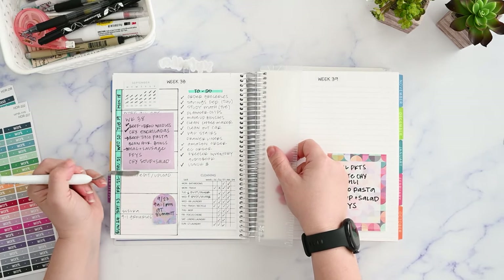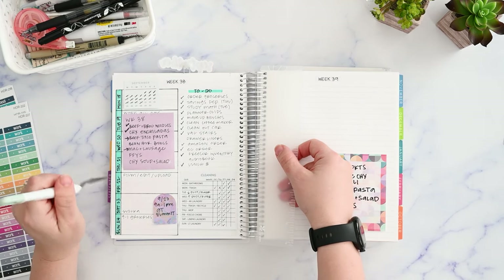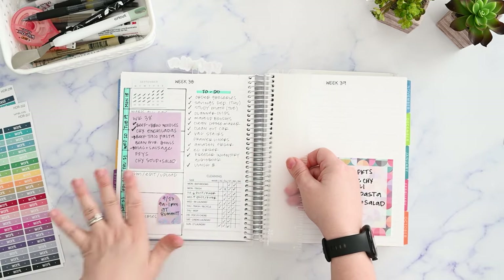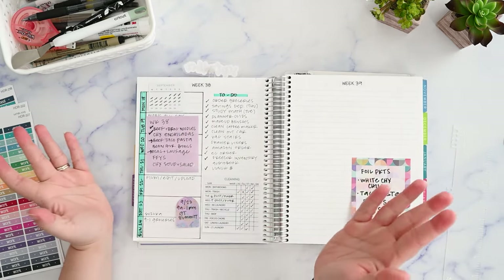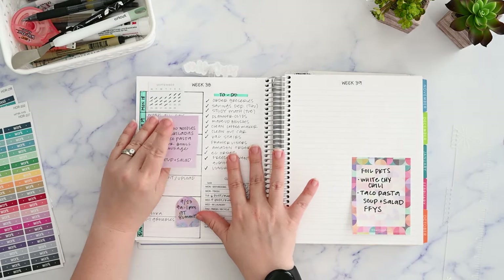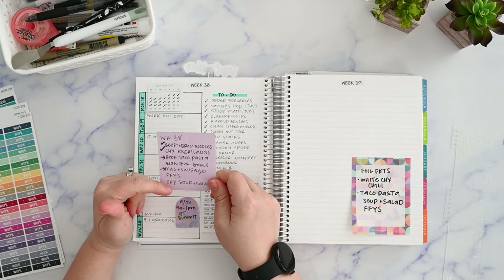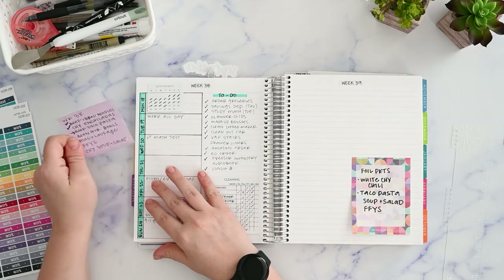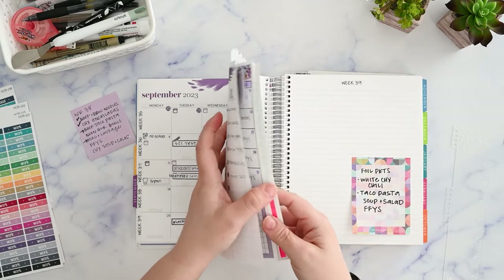This is actually the current week because I always do my planning on Friday. I've got the rest of today and the weekend to finish my list. I'm making great progress this week. I've got a sticky note with meals I had ingredients for to cook this week, but we have not been doing great with the meal plan.